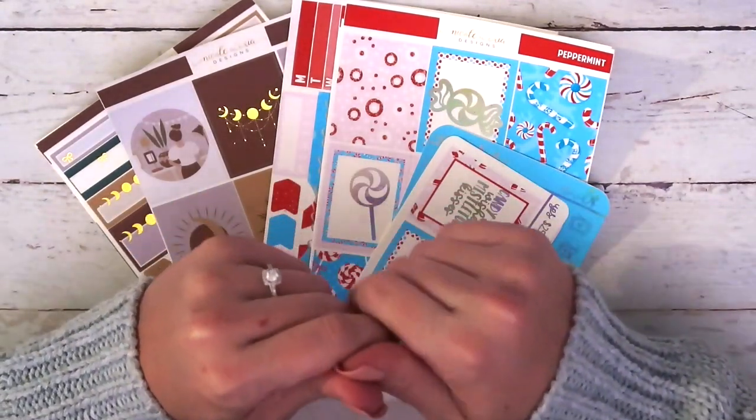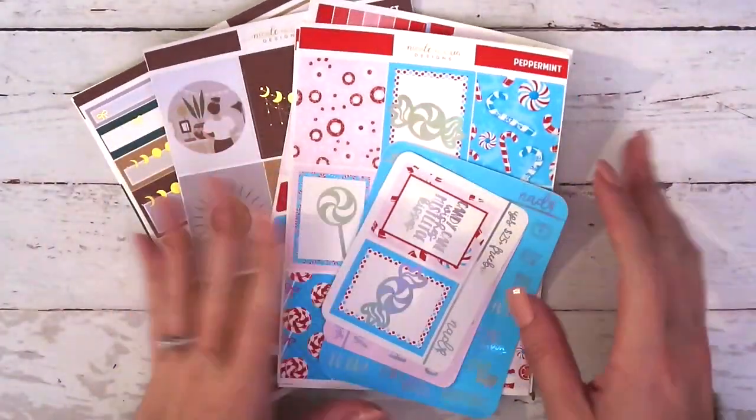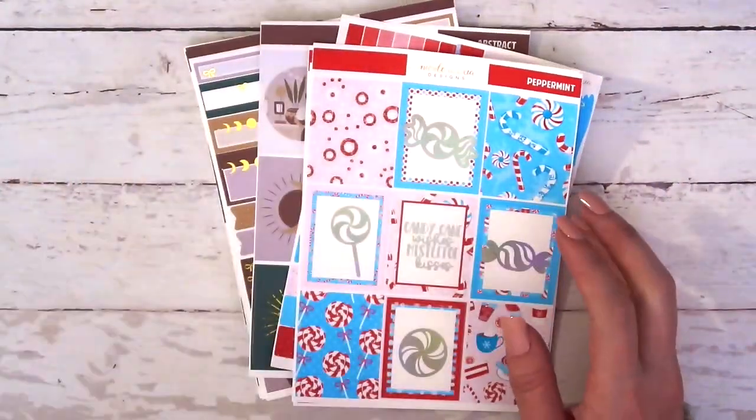I normally shop on Saturday or Sunday because we're pretty busy on Friday. I'm going to jump right into this. I'm going to do freebies last, so we will do kits first.